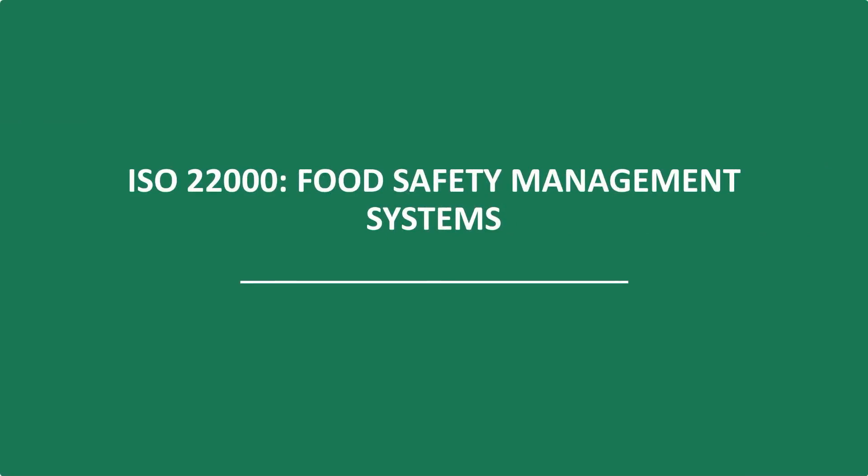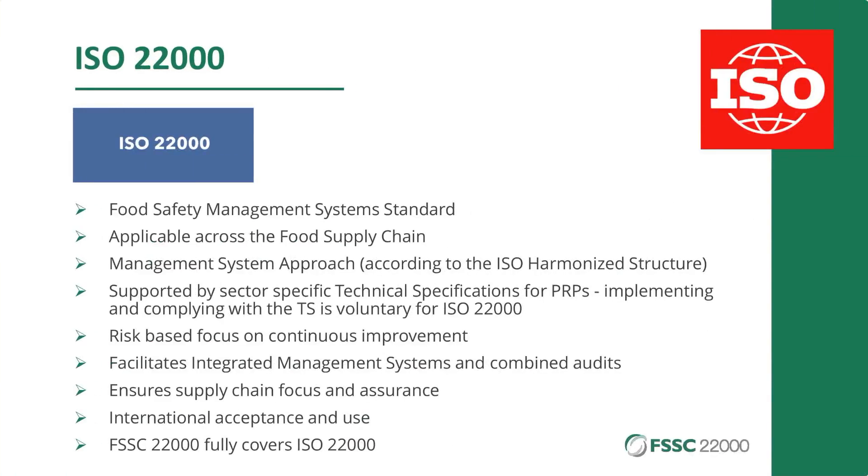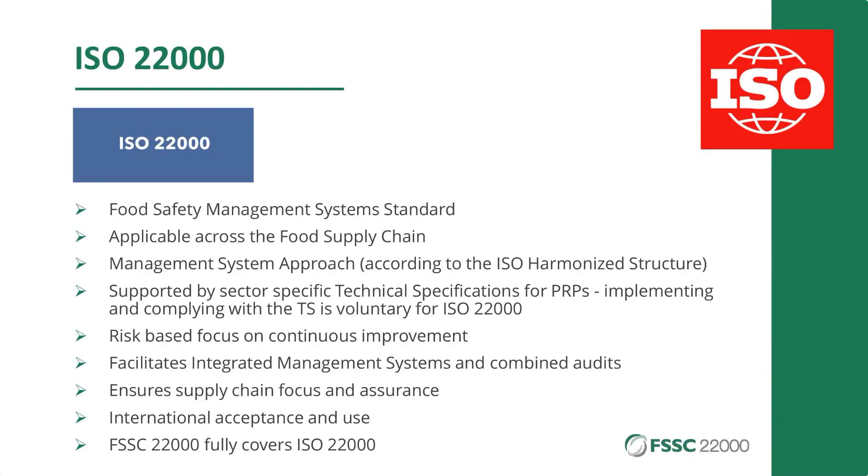Now let's look a little more closely at ISO 22000, with the principles of the harmonized structure in mind. ISO 22000 is a true food safety management system standard. It can be used from farm to fork, but service organizations can also use it — cleaning organizations, organizations that control pests. It is applicable for everyone that plays a role in the food supply chain and has an influence on food safety. It has a management system approach — which I just explained.